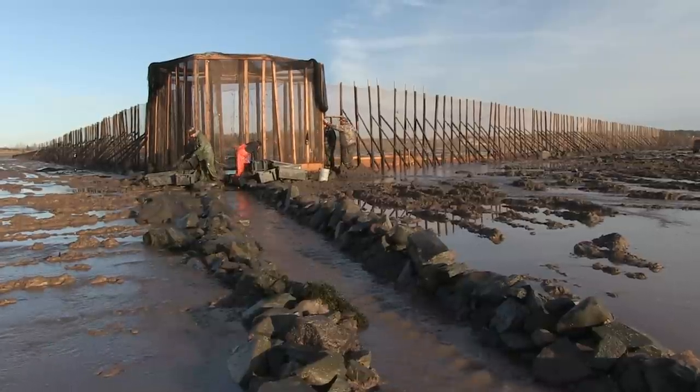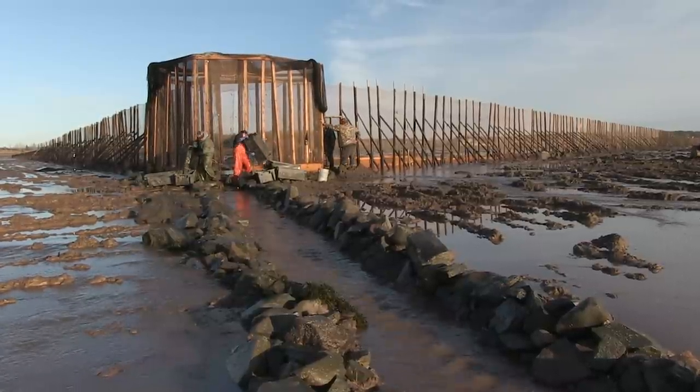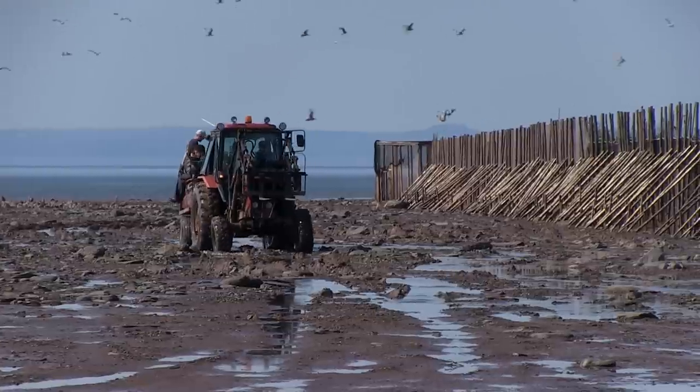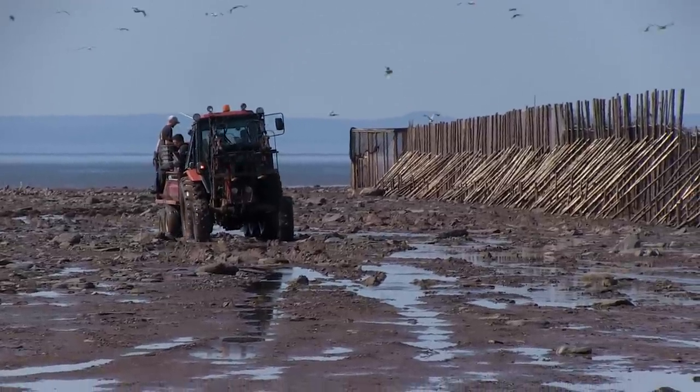This is my weir. It is one of the last operating weirs in the Minas Basin. Because of our huge tidal range, the weir uncovers completely at low tide, which is when we harvest our catch.